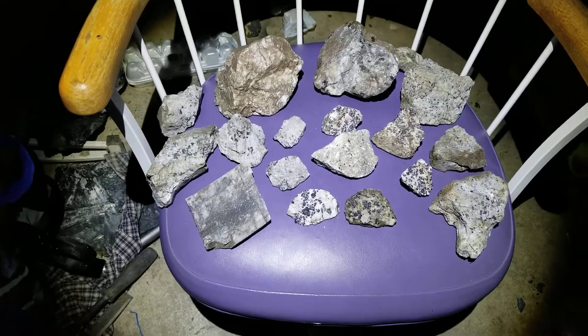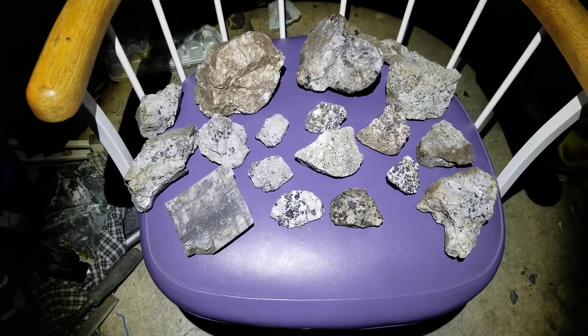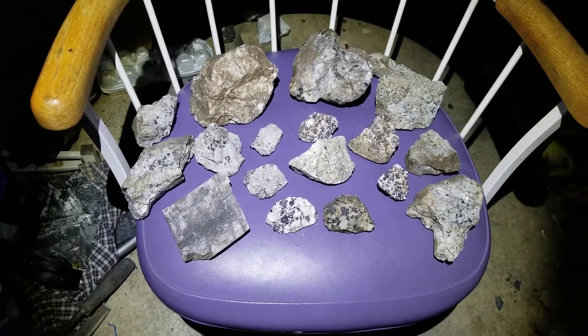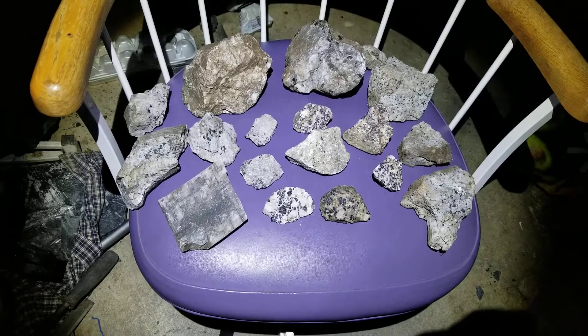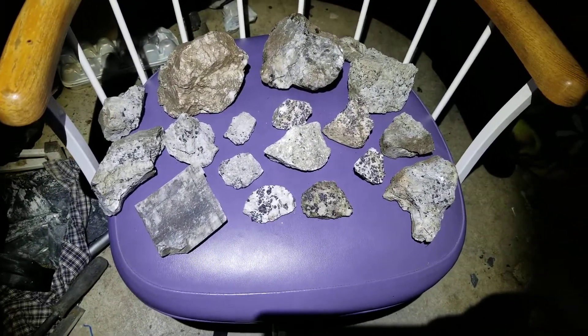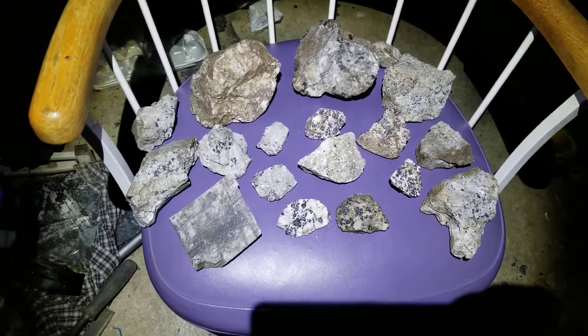Here are some of my fluorescent minerals from the Sterling Hill night dig last year. The annual dig is actually tonight but I couldn't make it, so I broke out my past ones from 2018 and we'll take a look at them. We'll put them under shortwave right now.